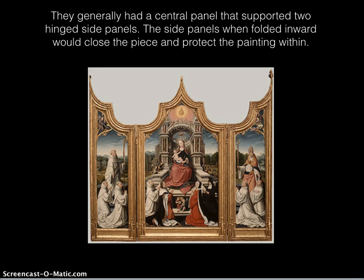Altarpieces generally had a central panel that supported two hinged side panels. The side panels, when folded inward, would close the piece and protect the painting within.